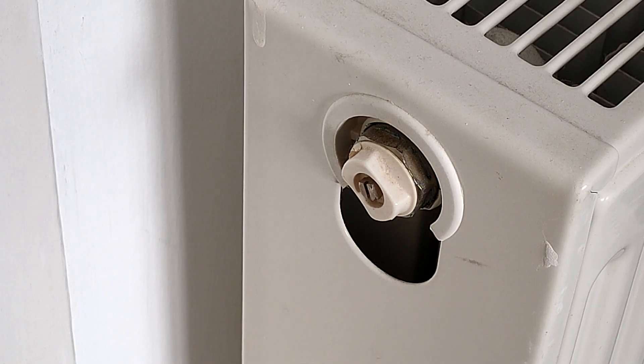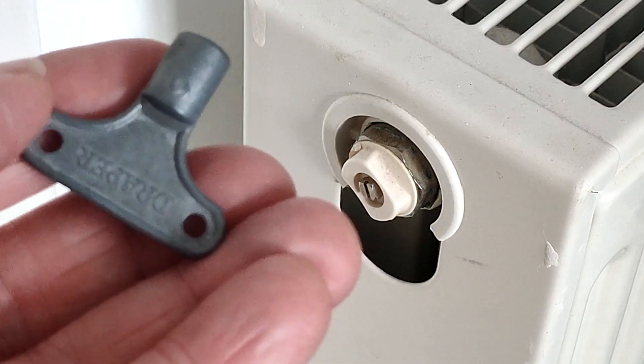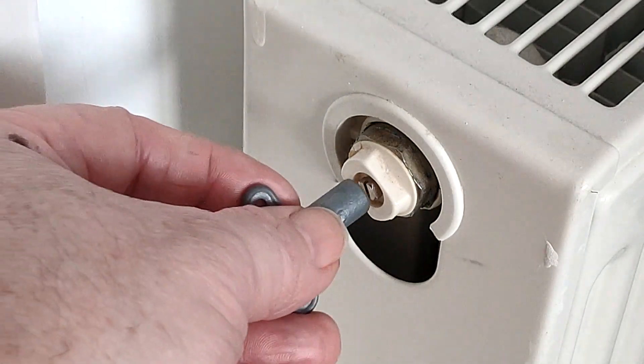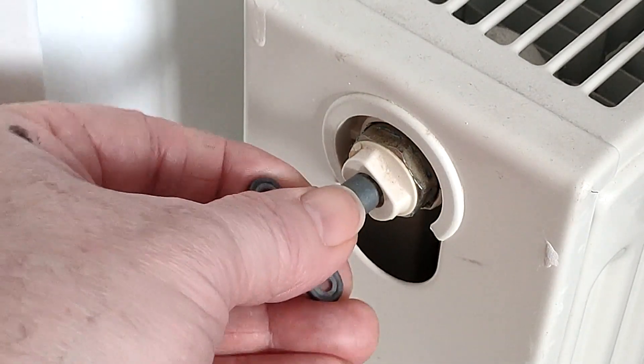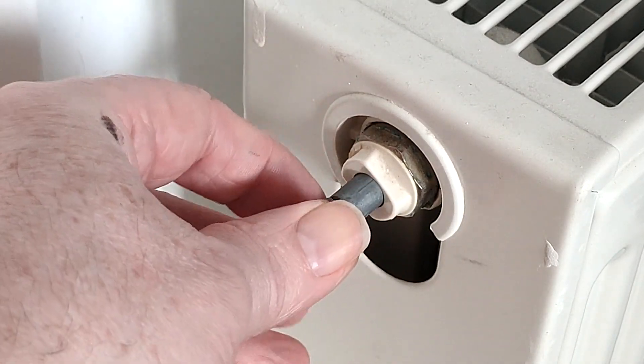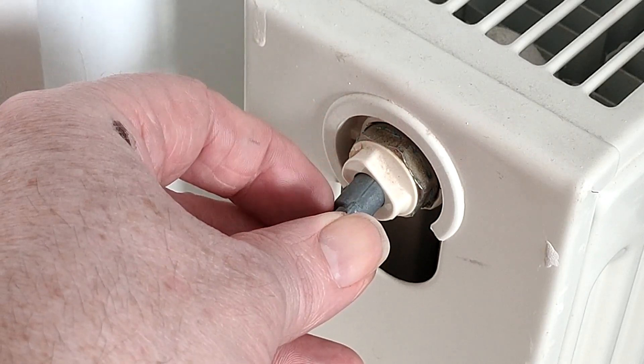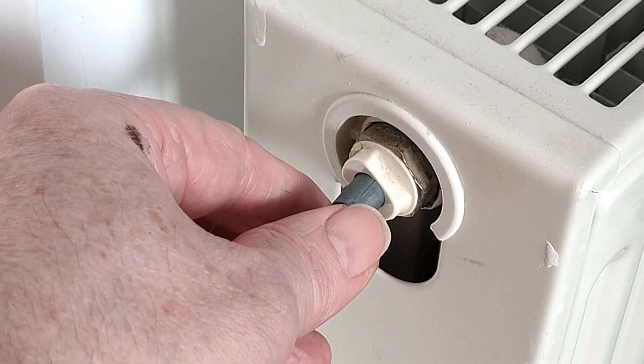Sometimes when you turn the key, the whole white fitting will go around as well, and you don't really want that to happen. It's just the very end bit you want to move — you don't want the white thing to move at all. So look out for that. You could put a spanner in there to hold it if you don't want that to move. Don't worry too much about it — if it does move, just turn the key the other way back clockwise and have another try.